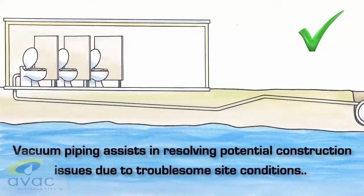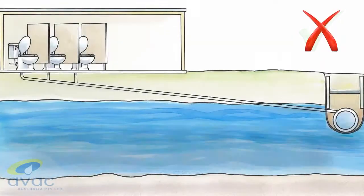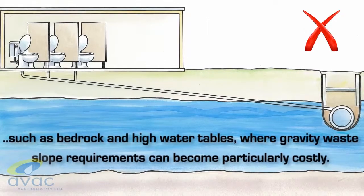The fact that vacuum waste piping can run through shallow trenching also provides an economical solution for sites with troublesome soil or water table issues.